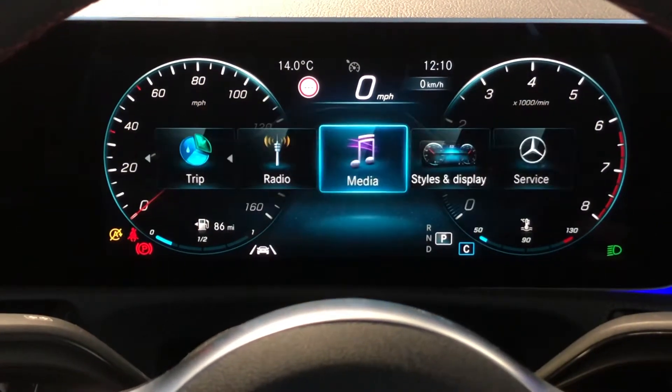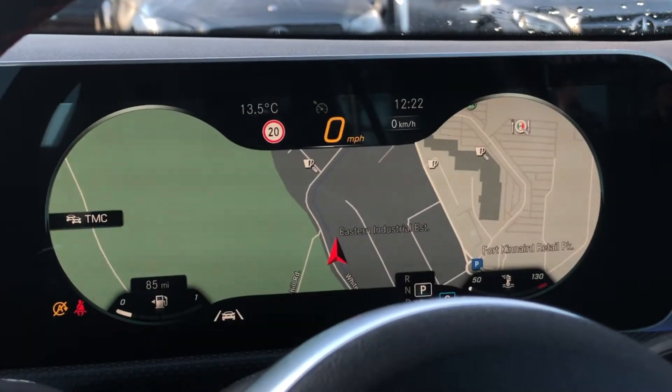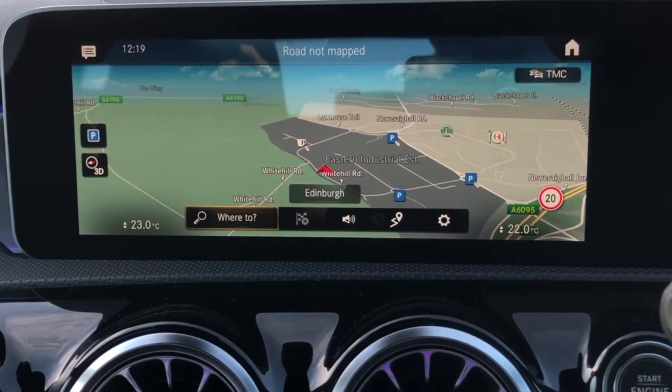The cockpit is highly customisable – you've got a few different designs you can pick from, and you can view almost anything on the driver's side while you're driving. On the main screen you've got the MBUX navigation, which comes with three years of free live traffic updates. You also get Tidal, a music streaming service, free for a year when purchasing your new Mercedes-Benz.